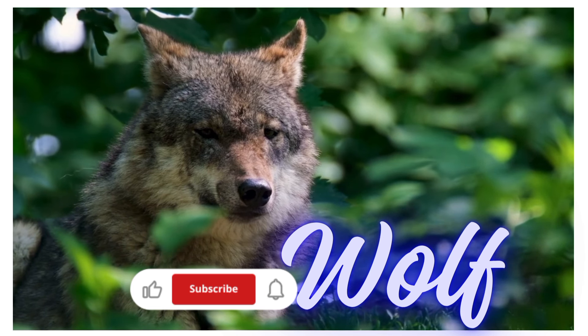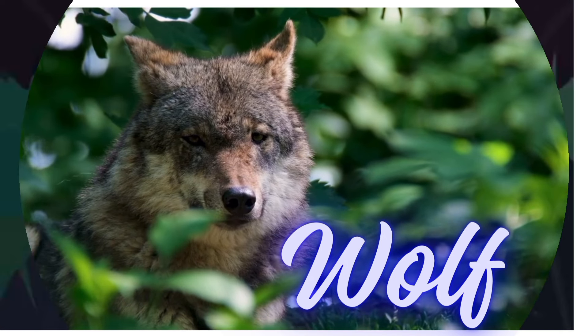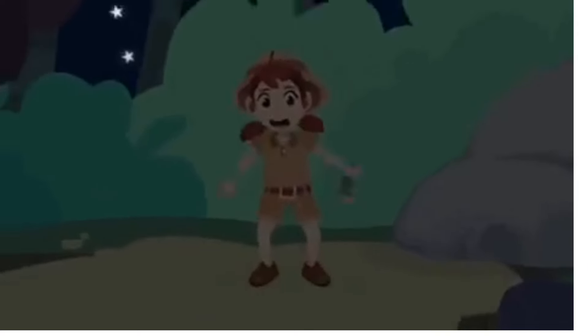Have you seen how many animals there are? Let's recap so you won't forget them!